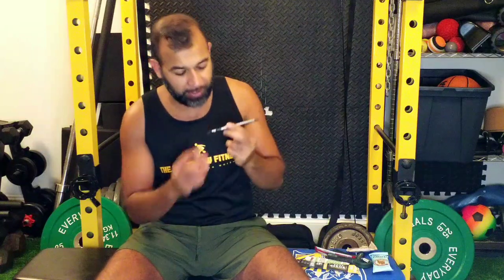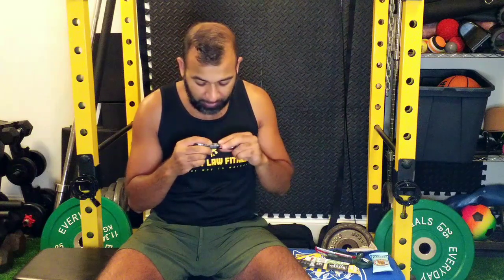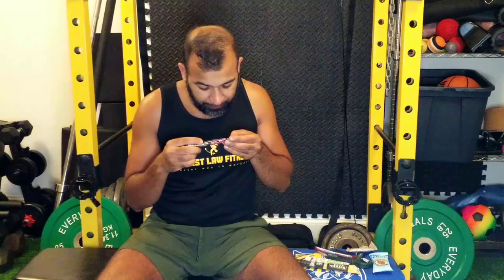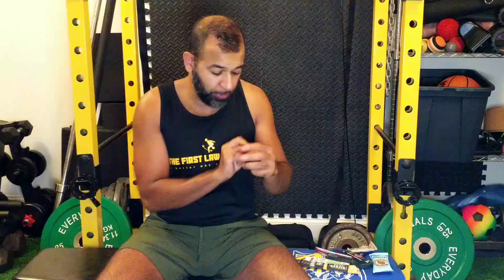We got some more powder mixes here from EVL Nutrition - RPM, blue razz flavor, with maximum energy boost, endurance, laser focus, and fuel performance. I like the sound of that - I'm a big fan of the focus. Let's see if there's any specific ingredient in here contributing to that. Caffeine - alright, a little caffeinated powder mix.